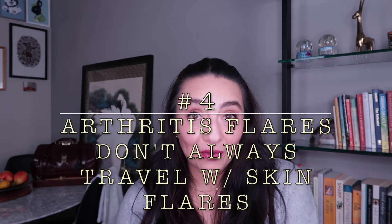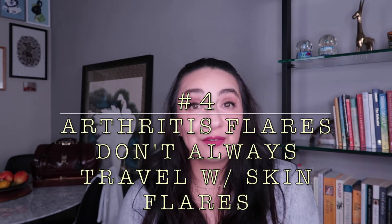Number four: a flare of your psoriatic arthritis does not necessarily correlate with a flare of your psoriasis. Patients often dismiss the possibility of psoriatic arthritis because their skin isn't much of a problem at the moment. But while the two are associated, they aren't tied at the hip. Patients have even developed psoriatic arthritis before they've developed the skin disease. A joint flare doesn't mean the skin will flare, and a skin flare doesn't mean the joints will flare.